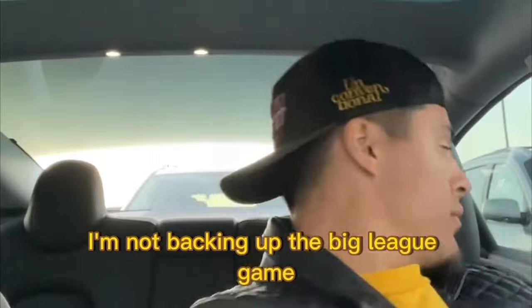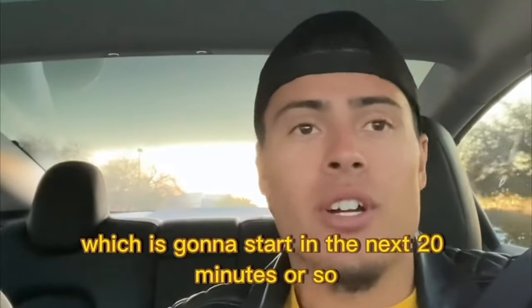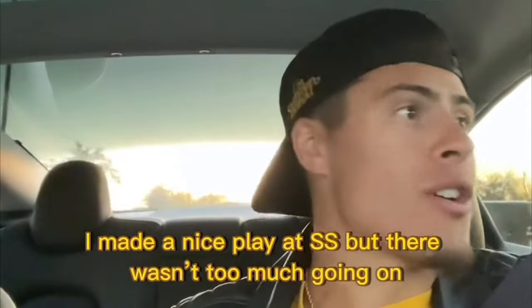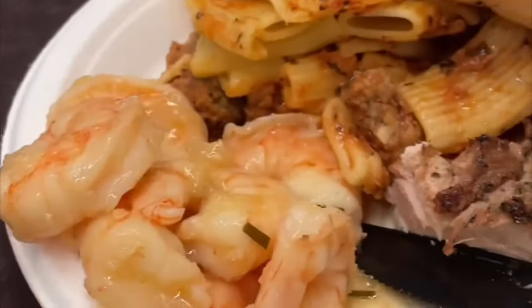So today was a great day. I ended up just playing in the sim game — I'm not backing up the big league game, which is going to be starting in the next 20 minutes or so. I made a pretty nice play at short. After the sim game, I grabbed dinner out of the cafeteria. Now I'm on the way to the team hotel to basically chill the rest of the night. And that's a day in my life.